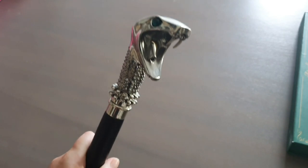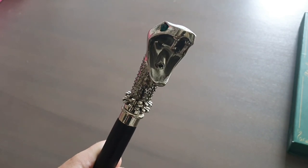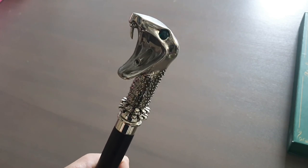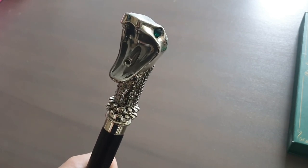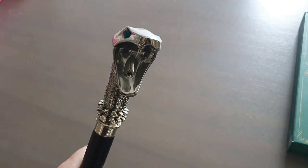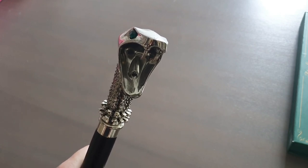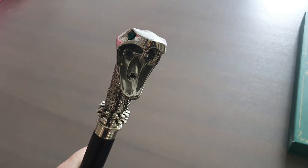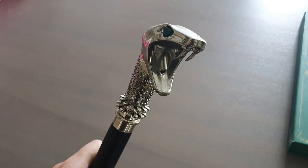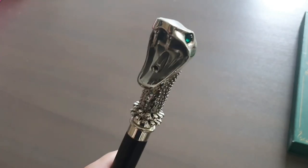And here we've got Lucius Malfoy's cane. That is so detailed. It kind of reminds me of Mary Poppins - this cane's always reminded me of her umbrella. I don't know why, because it's not even a snake on her umbrella - it's some sort of bird because it talks to her. If anyone agrees with me, let me know in the comments - it's probably just me!